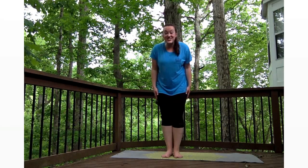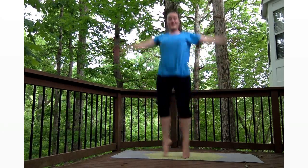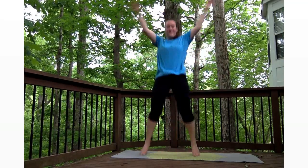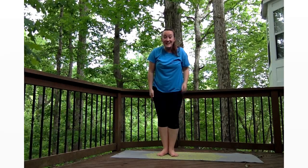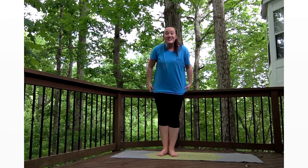Alright, so I'm going to start with some jumping jacks. Are you ready? Count how many I do. How many was that? Seven! Good job!